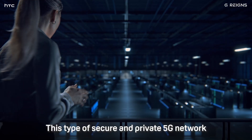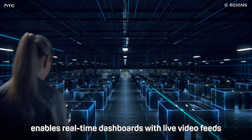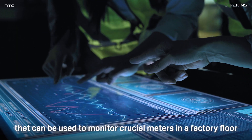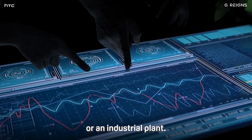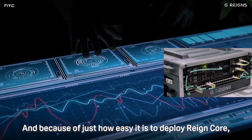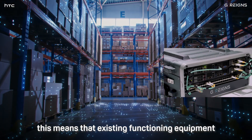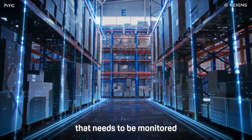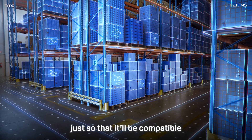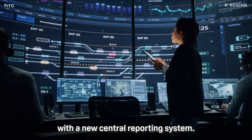This type of secure and private 5G network enables real-time dashboards with live video feeds that can be used to monitor crucial meters in a factory floor or industrial plant. And because of just how easy it is to deploy Raincore, existing functioning equipment that needs to be monitored doesn't necessarily have to be completely overhauled just so that it will be compatible with a new central reporting system.